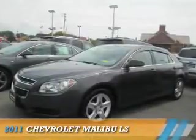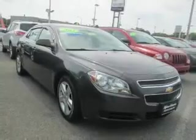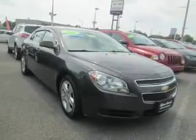Presenting the 2011 Chevrolet Malibu. It's powered by front-wheel drive, a 2.4-liter 4-cylinder engine, and an automatic transmission.